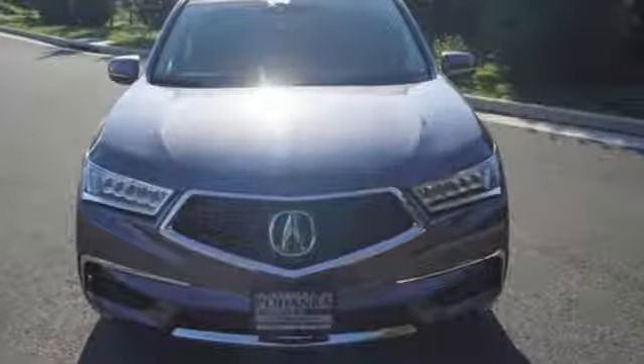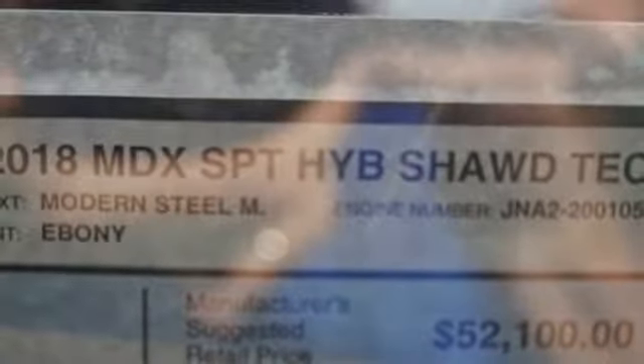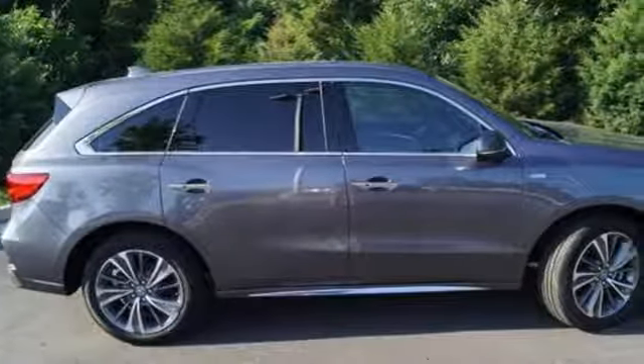Voice-activated climate controls. V6 engine. Hands-free liftgate. Integrated dynamic system automatic with driver control suspension management. And auto shift manual transmission.